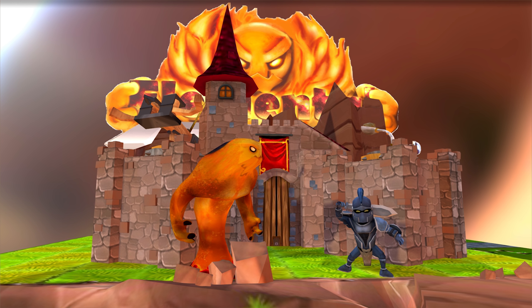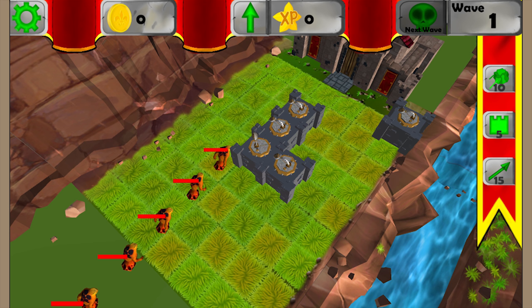Jesper created a game called Elemental Onslaught for a three-week project at school. It's a free game — I've linked it below if you want to check it out. He also did a review of the Surface Pro on his YouTube channel, which I've also linked below.